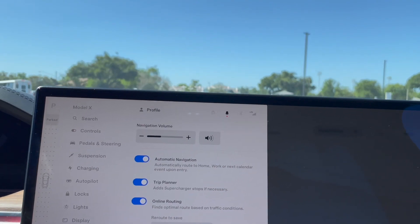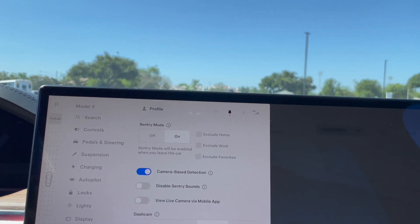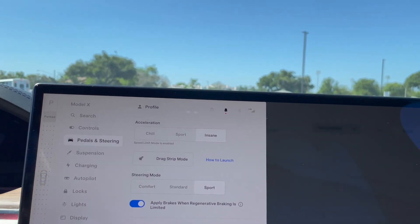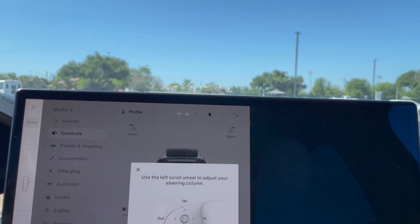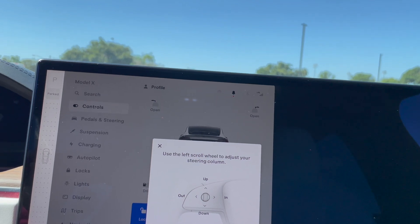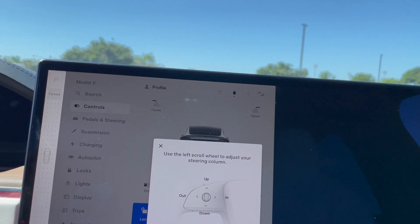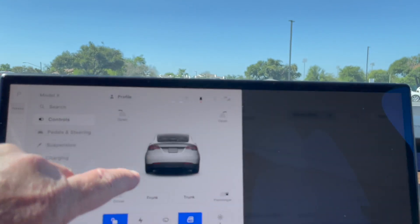Navigation — don't worry about navigation. Safety: sentry mode controls. Let me do steering and adjust it in a little bit — there we go.